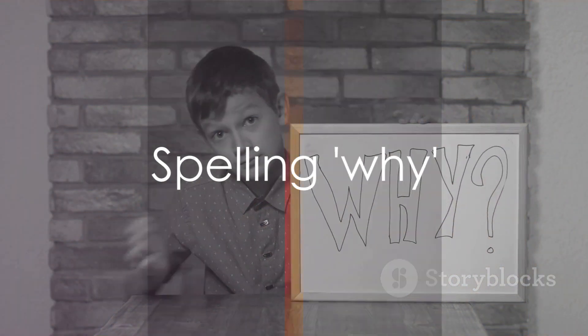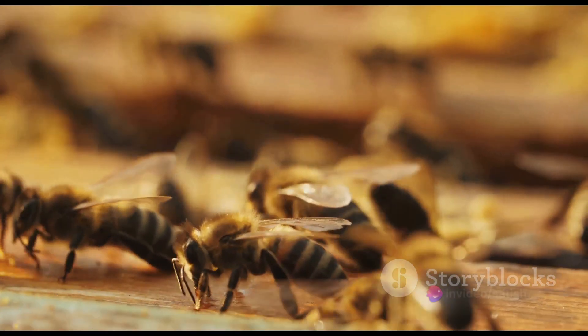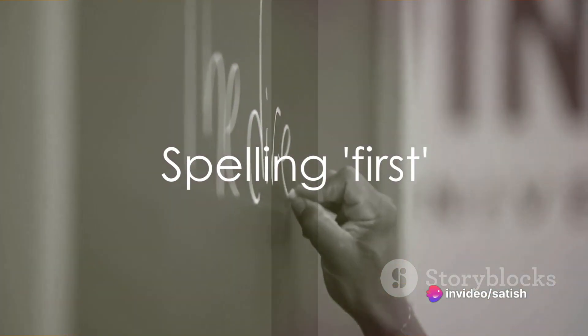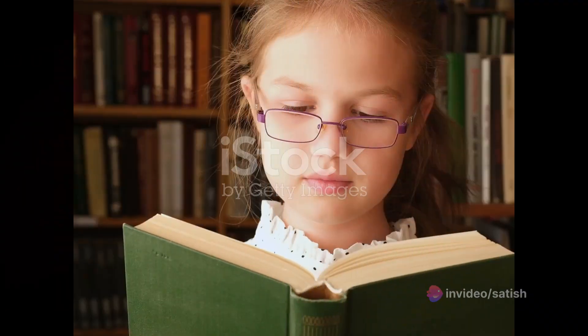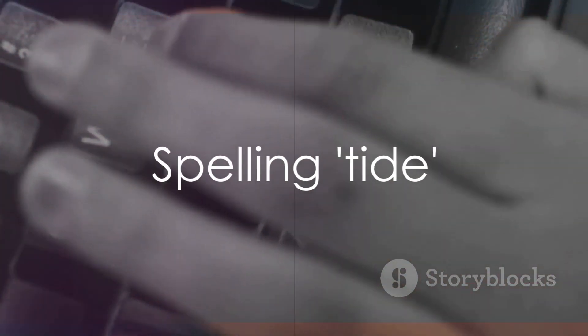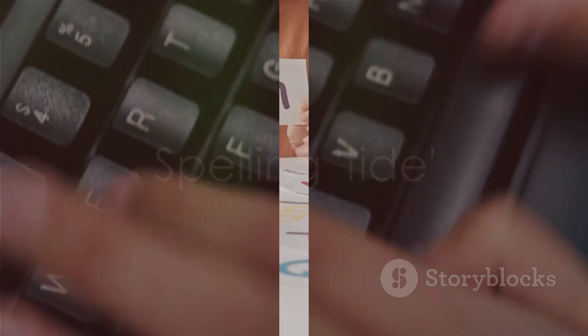Moving on to why: W-H-Y. Why? You're doing great. Our next word is wag: W-A-G. Wag. Well done. Now let's spell first: F-I-R-S-T. First. Brilliant. Next we have near: N-E-A-R. Near. Keep it up. Let's spell tide next: T-I-D-E. Tide. Fantastic.